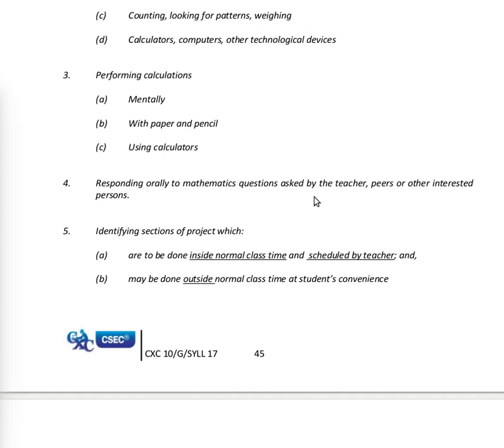Five, identifying sections of the project which a) are to be done inside normal class time and scheduled by the teacher, and b) may be done outside normal class time at the student's convenience.